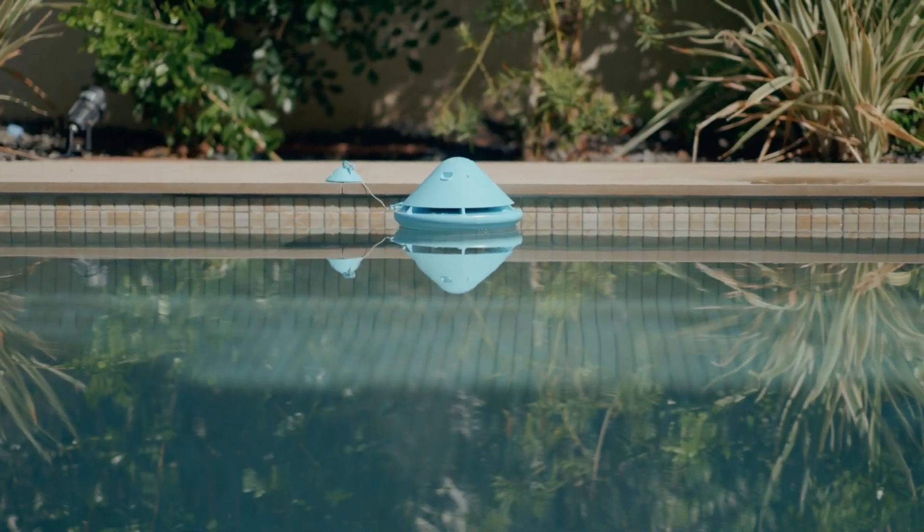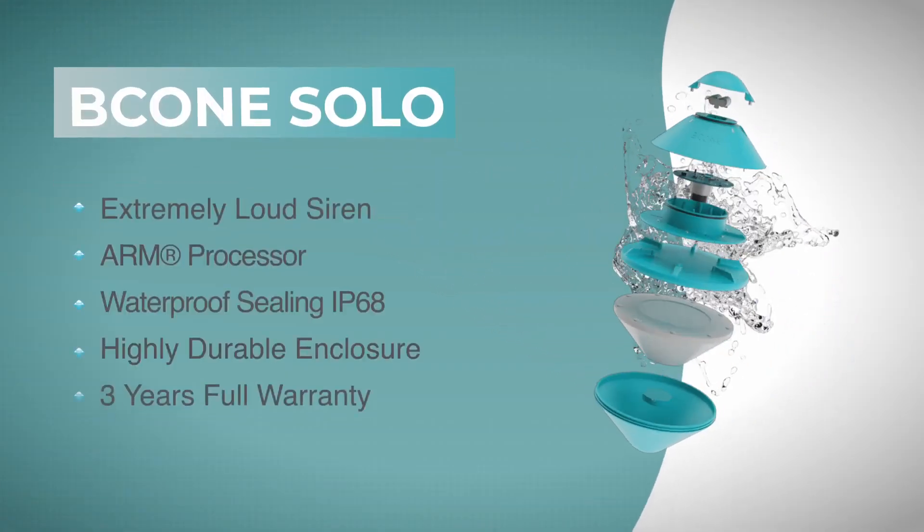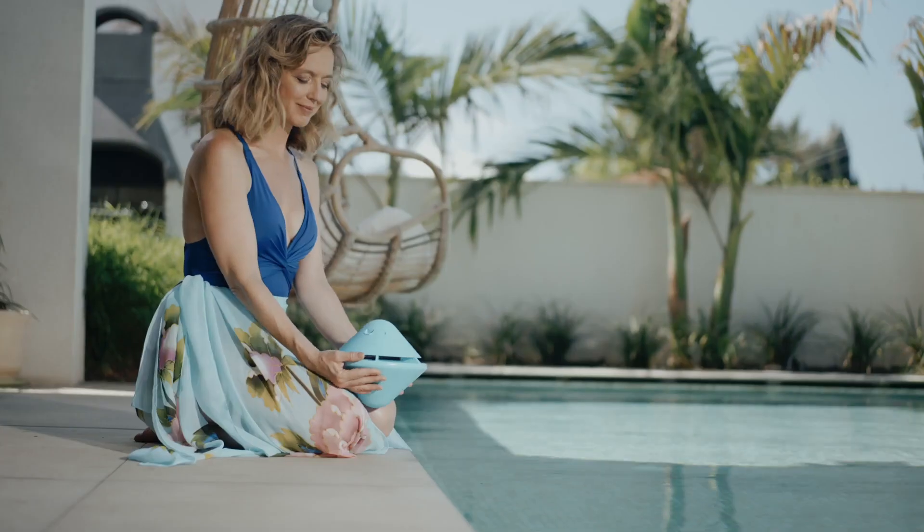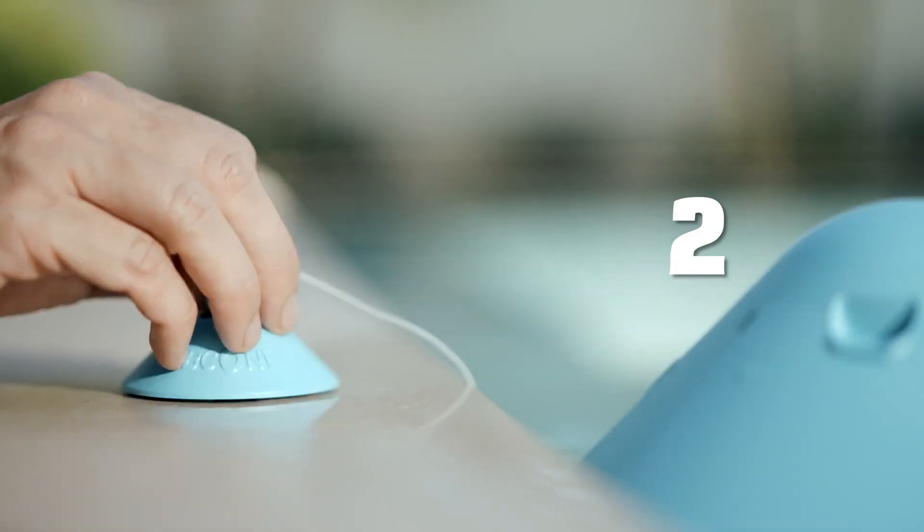Solo combines a smart motion algorithm with an advanced technical design. Here are Solo's installation steps — as easy as 1, 2, 3.